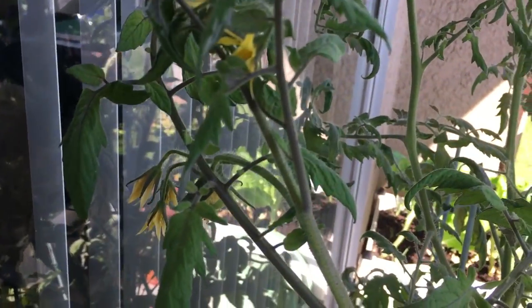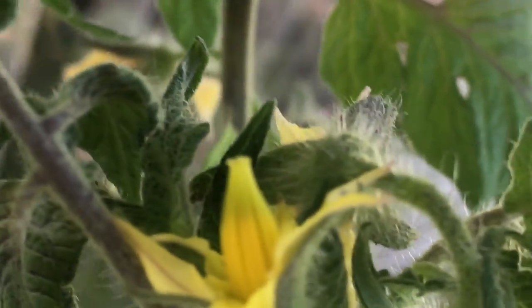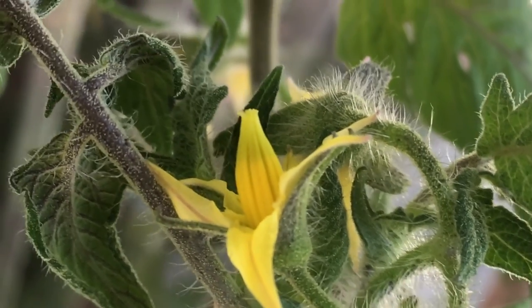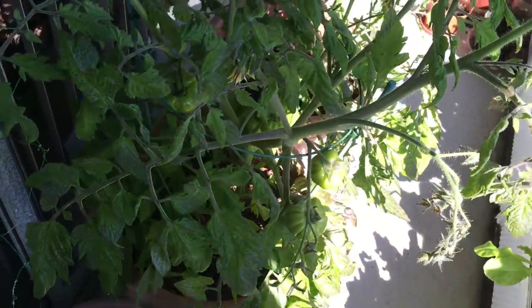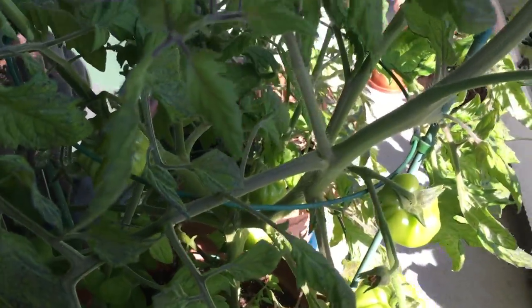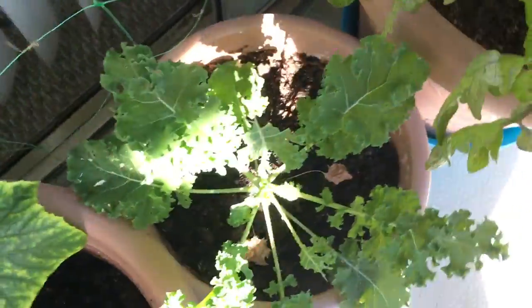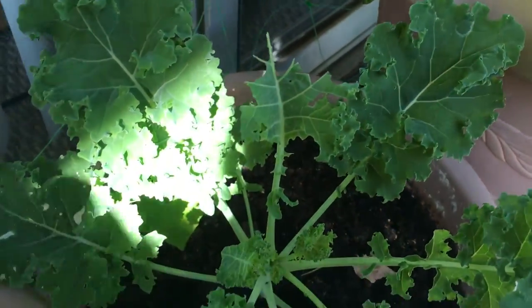No problems with these ones — you see the flowers on this one are like this, but there are no problems with their pollination. Interesting! Okay, let's move down to our kales.